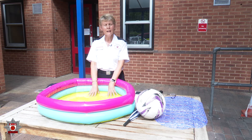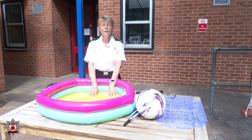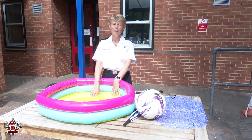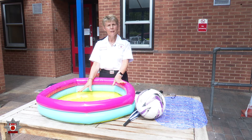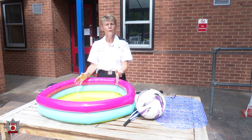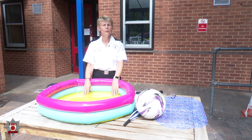So once again, around paddling pools in the garden, anything like that, please have adult supervision at all times. If you've got a pond in the garden, or you might be lucky enough to have a hot tub, make sure you've got a fence around the pond or make sure you've got the cover on top of the hot tub if you're not using it. Children love water and we just want to keep them safe at all times.